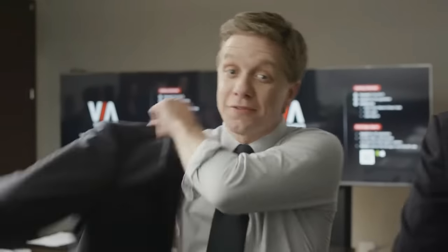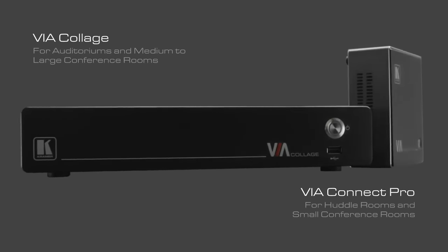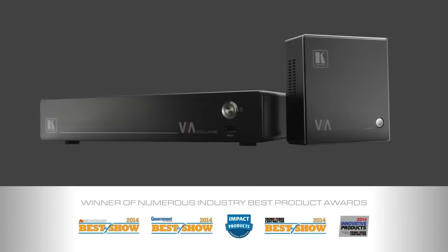You know, now that we have Kramer's Via products, people can get real work done. Meetings are actually productive. With Kramer's Via Collage and Via Connect Pro, no matter what the size of your space, Via has a product that fits. See why I'm so popular?